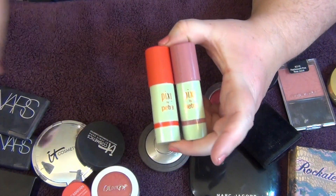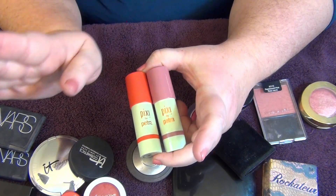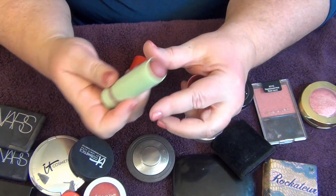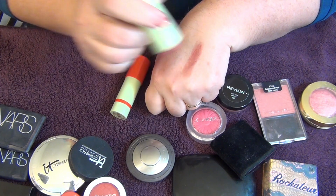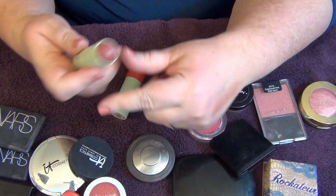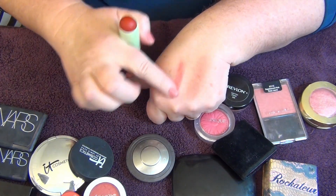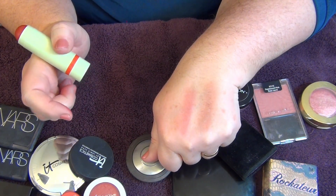I picked up these Pixi Multi Balm sticks thinking they might be a replacement for the Master Glaze. They're a slightly different concept — you can use them on your lips and cheeks, but I don't love them on the lips, so for me they're just a cheek color. The shade 'Wild Rose' is really pretty and terrific. 'Soft Strawberry' is just a little too bright for me, so I'm moving that into the discard pile.